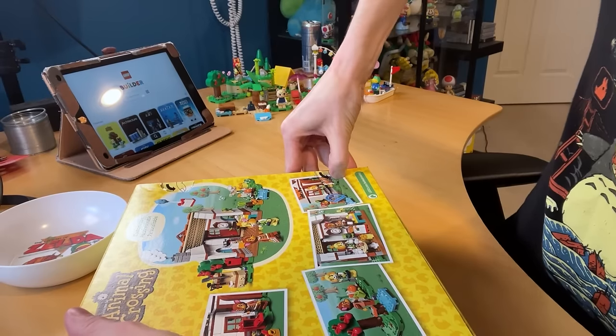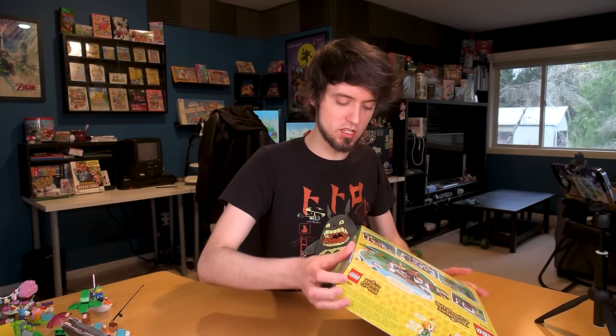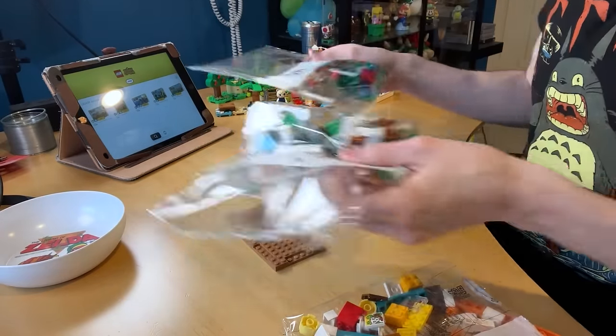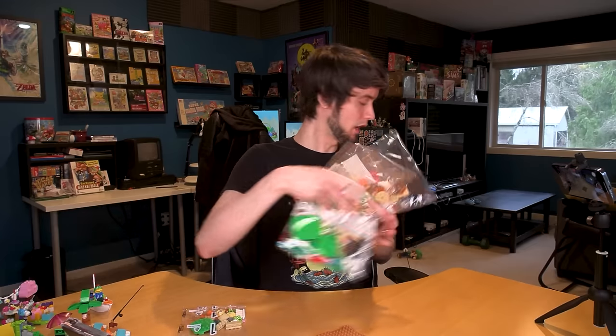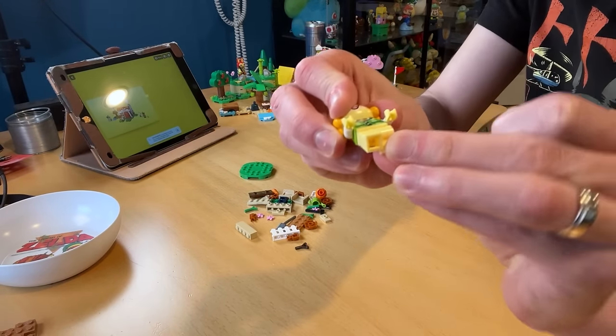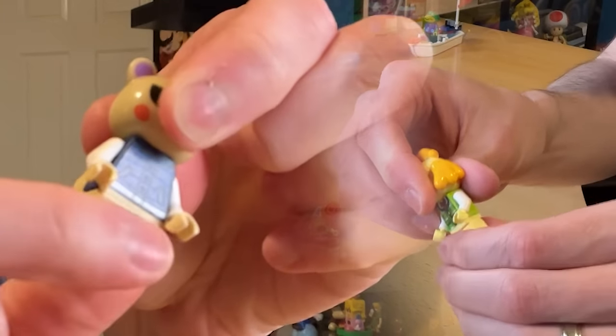My least favorite part — pushing the holes into the box. It never works as easy as they make it seem. Six bags — I can't handle that many bags. I'm just a simple YouTuber. We have Isabelle here. She actually can move her legs, which is a nice improvement over Marshall. She has to wear head accessories on the side of her head though, which is a minor inconvenience.